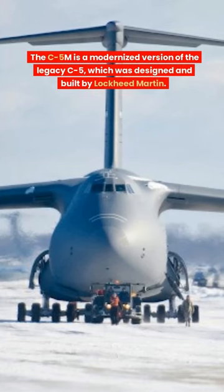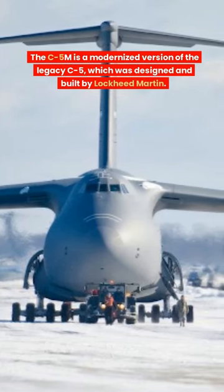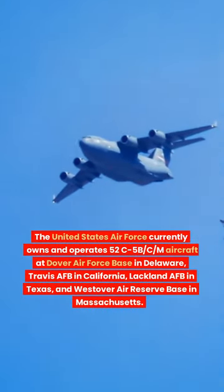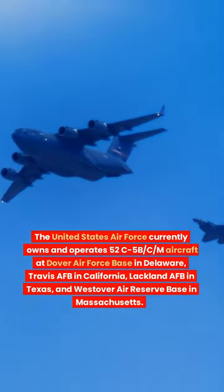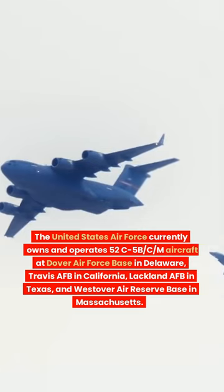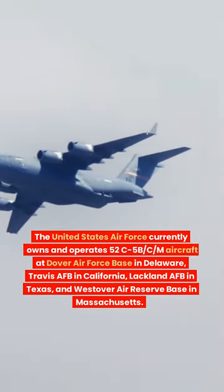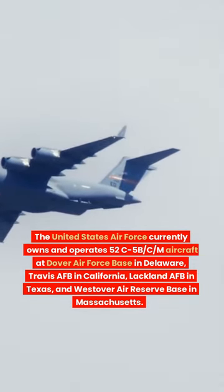The C-5M is a modernized version of the legacy C-5, designed and built by Lockheed Martin. The U.S. Air Force currently owns and operates 52 C-5M aircraft at Dover Air Force Base in Delaware, Travis Air Force Base in California, Lackland Air Force Base in Texas, and Westover Air Reserve Base in Massachusetts.